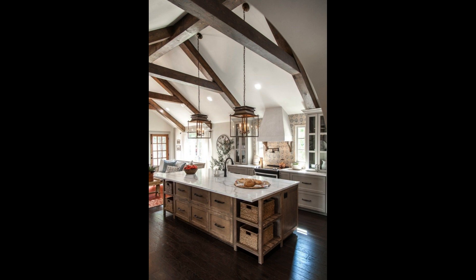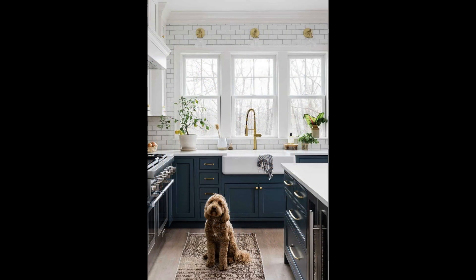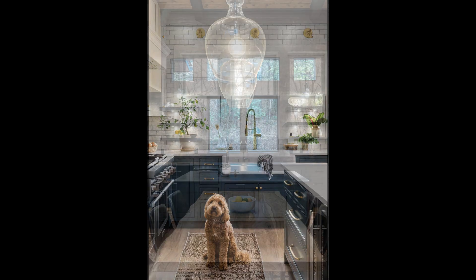Don't forget about vintage appliances. They can be a delightful addition, evoking a sense of nostalgia in your modern rustic kitchen.